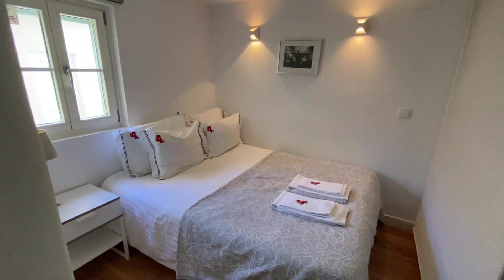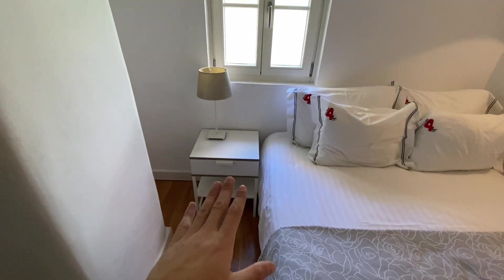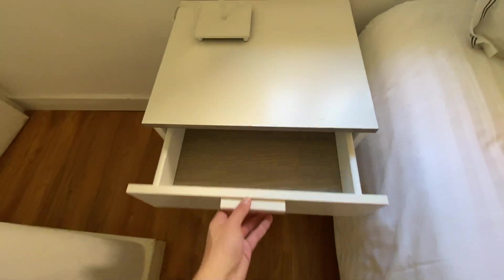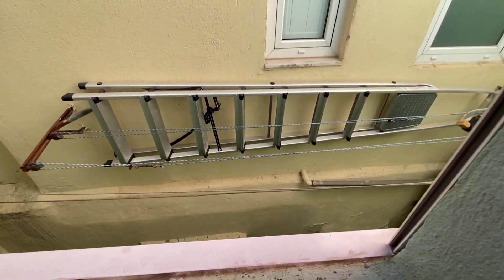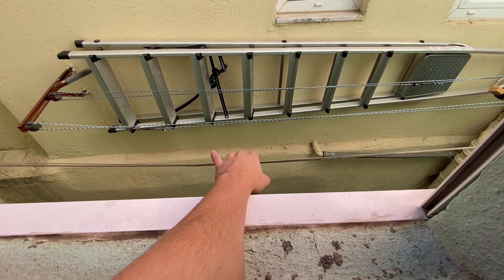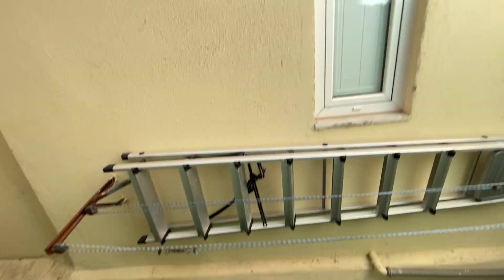And then further in, we have our nice big double bed. You have some lights just on top with a little picture frame beside. Over here, you have your nightstand table with a lamp and a small drawer to store some stuff in. You have this small French window — and if you decide to wash your clothes, you can use this drying rack right outside to dry them. It's not actually a street, just a little courtyard.